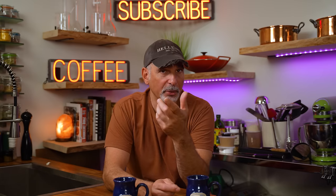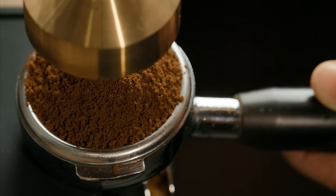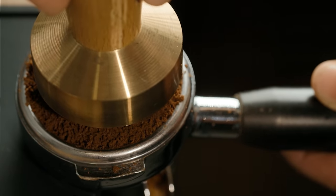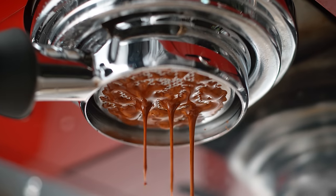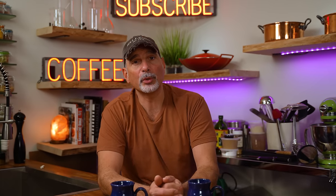Here are a few bonus myths to dispel. You do not need a dark roast to make espresso. A good espresso can be made with a lighter roast — in fact, an espresso made with a medium or light-medium roast may have some extraordinary nuances in flavor. Give it a try.